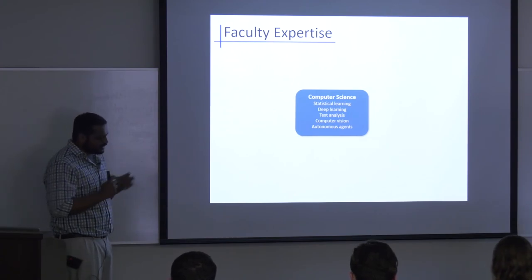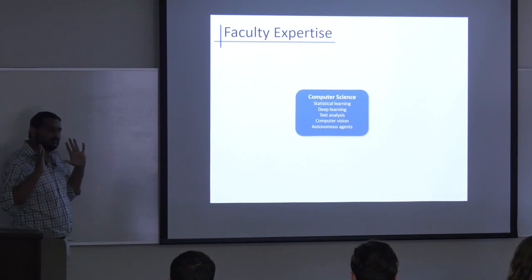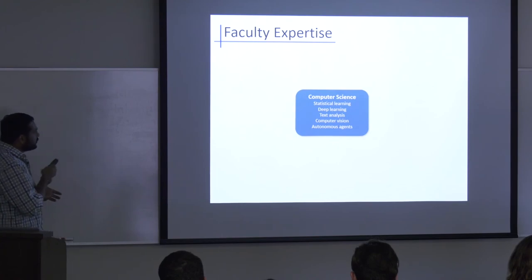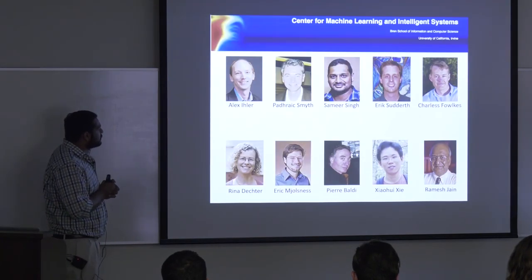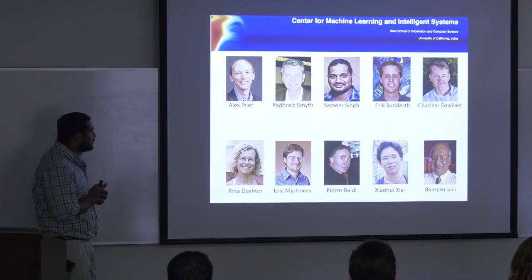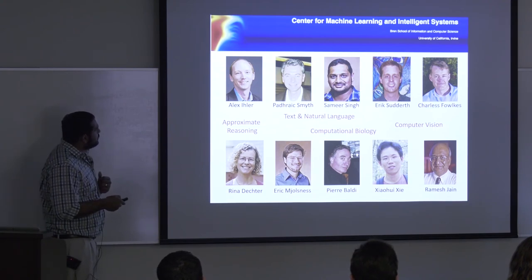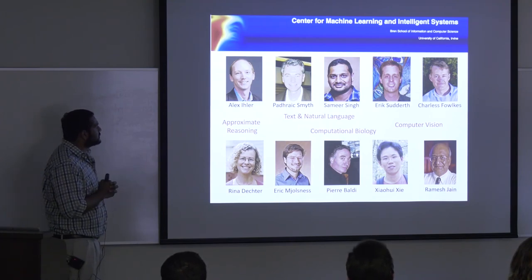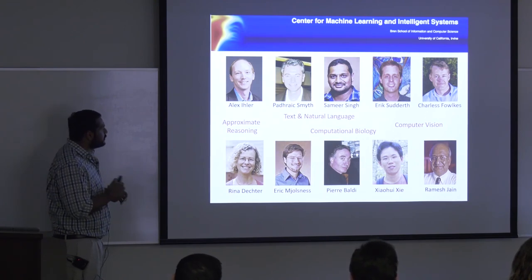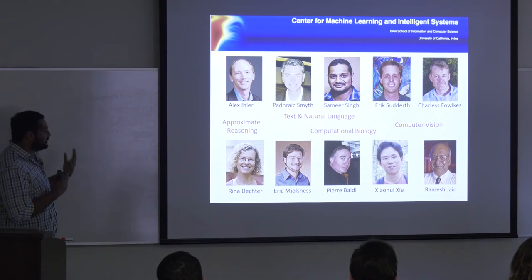Machine learning at UCI resides in computer science — statistical learning, deep learning, applications to text and vision, and creating AI-like agents. Faculty include Alex and Rina doing approximate reasoning, Padhraic doing text and natural language, myself doing natural language, and Eric and Charless — Eric joined from Brown — doing computer vision. We also have faculty doing computational biology and health applications.